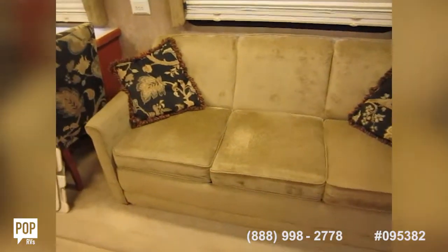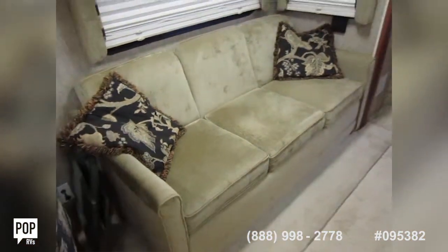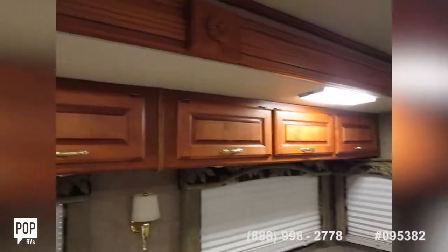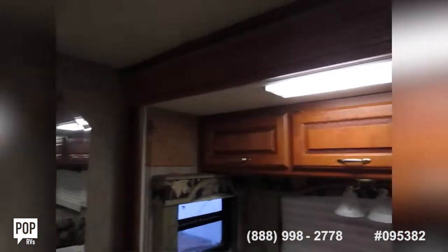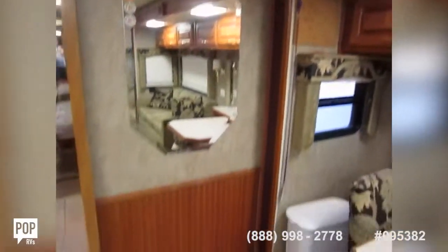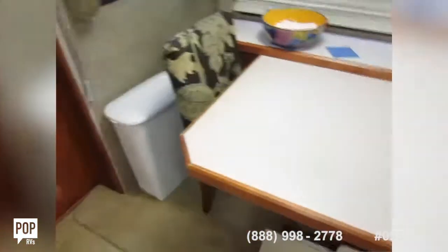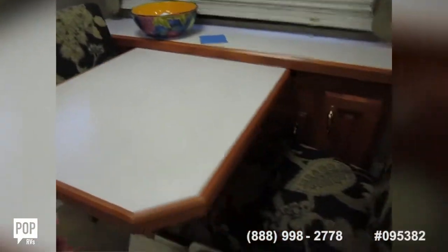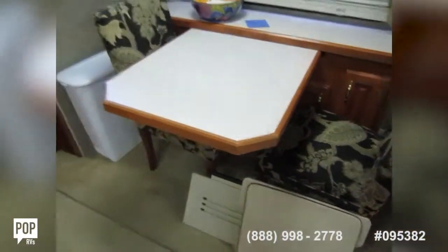Over here is the couch that turns into a sleeper bed. Instead of a regular mattress, there's actually an air mattress underneath — the pump hooks up quickly. Lots of storage. You can see the distance that the slide-out creates, really nice. This table extends, and there are two extra chairs for a total of four here.